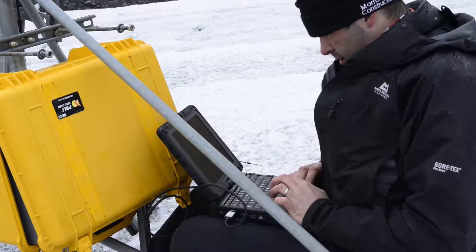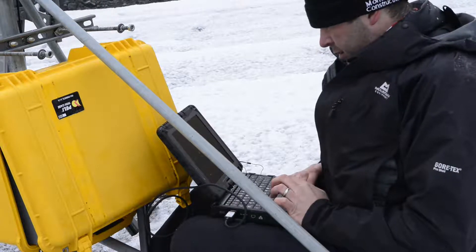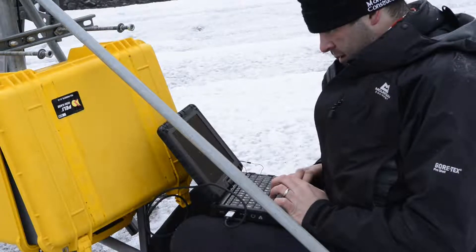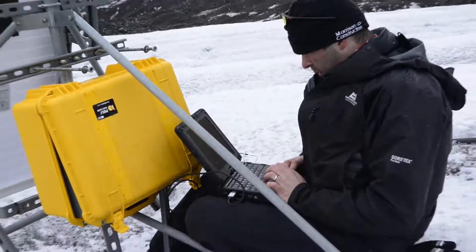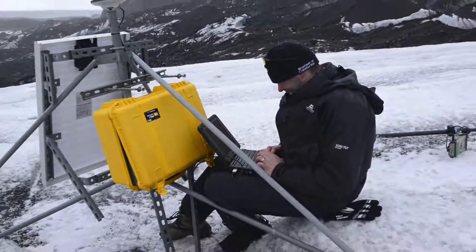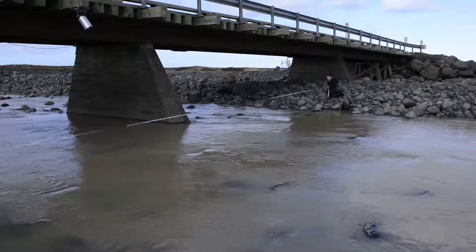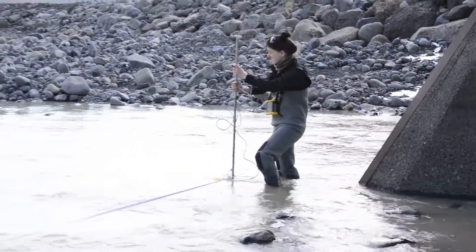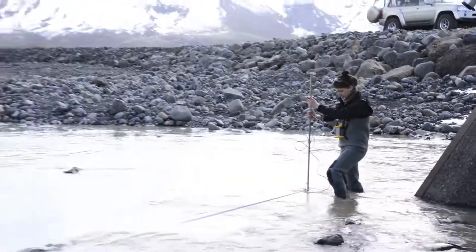We have many instruments here looking at real-time data acquisition. We're checking the weather conditions — temperature, humidity, wind speed. We measure the glacier movements. We look at the water flow from the glacier and the general water flowing in the entire catchment around the glacier.